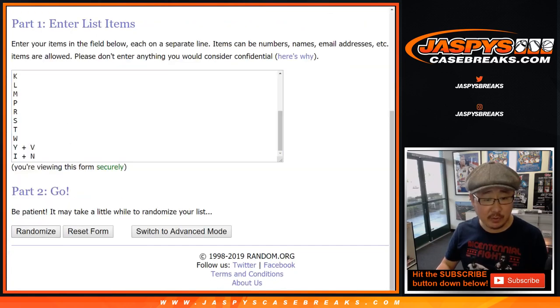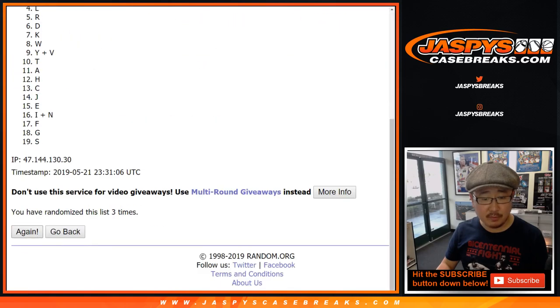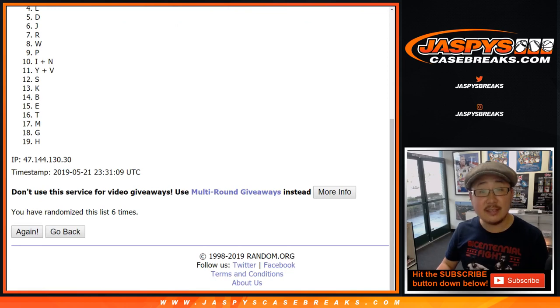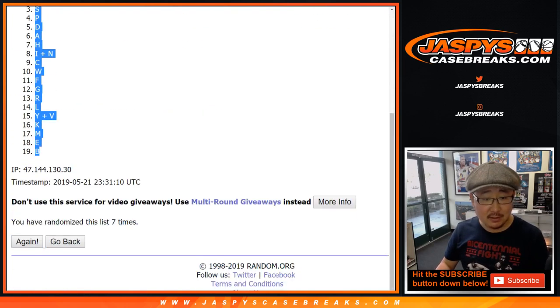Once again, two and a five, seven times for the letters. One, two, three, four, five, six, and seventh and final time. After seven, we got T down to B.